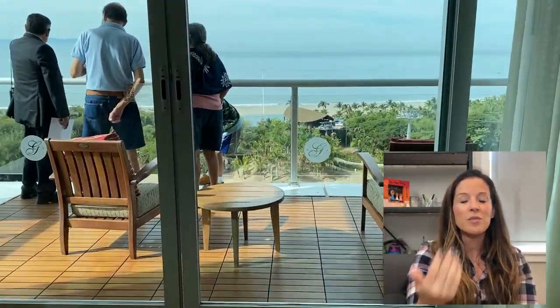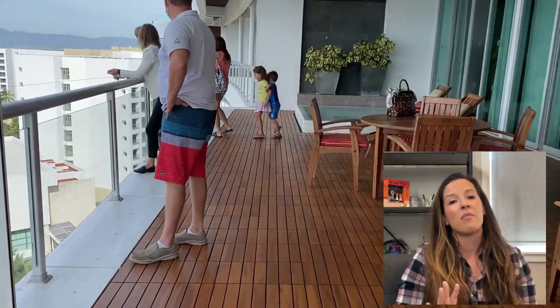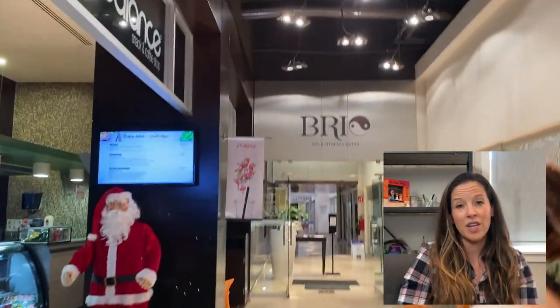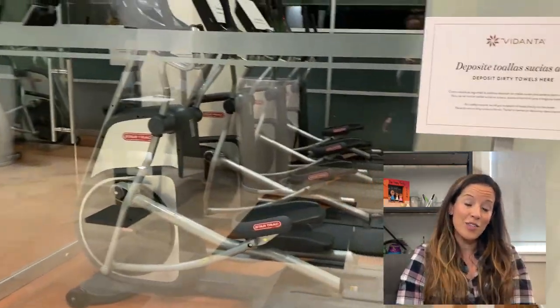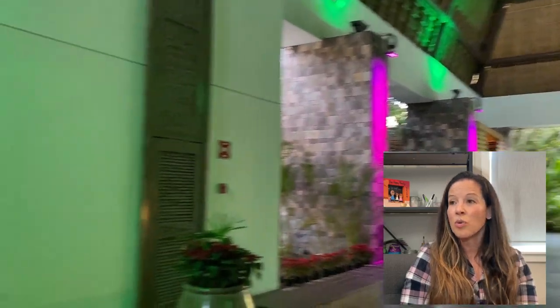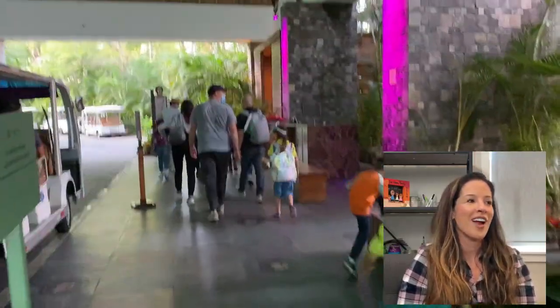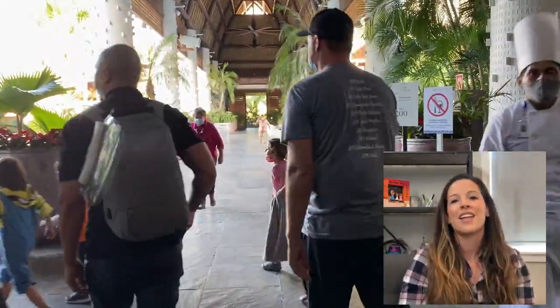Stock up on groceries - pasta, sandwich supplies, cereal - since the room has a large kitchen with all the bowls, plates, and cups you need. This saves money and lets you have breakfast in the room if you prefer. The taxi back from Walmart is cheaper, and we actually used Uber for $3 US. Uber works great all over Mexico and is also helpful if there's a language gap.